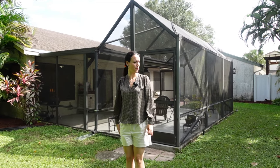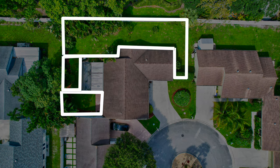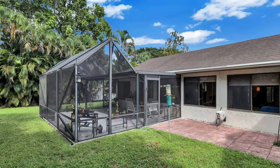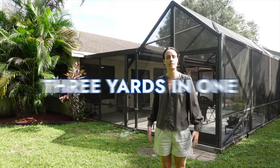There's space over there, space back here, and space over here. That's a lot of yard. It's a really great kind of layout for doing different things — you can section it off and essentially have three yards in one.